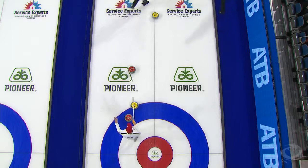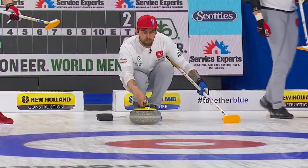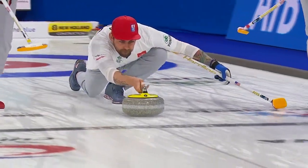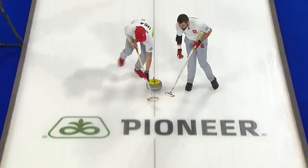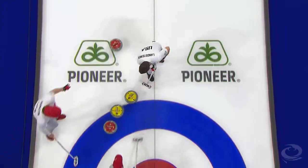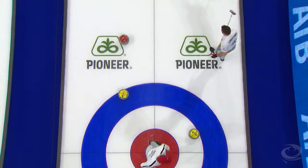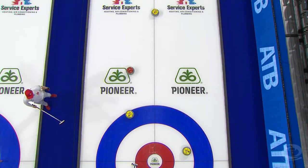Great brushing by Team Sweden to wrap that one around, but unfortunately the yellow is very close to it. They'll be switching sweepers — Matt Hamilton on the inside trying to hold line. USA lies two here. Nice shot here from Chris Plyce — really nice shot. Now Sweden do not want to be forced to their one, so how can they generate a two?